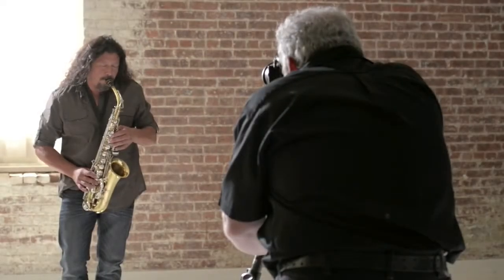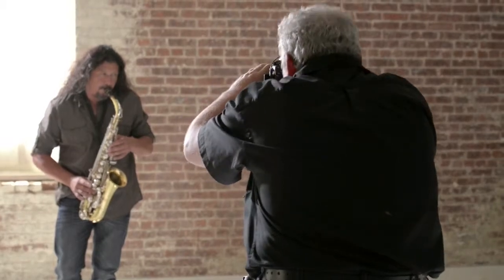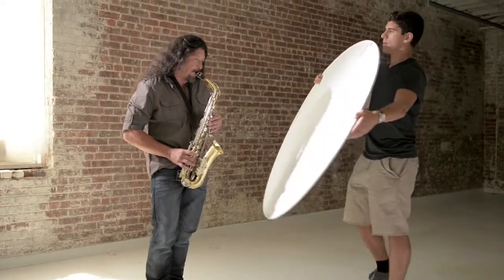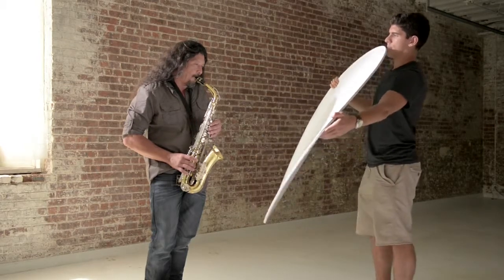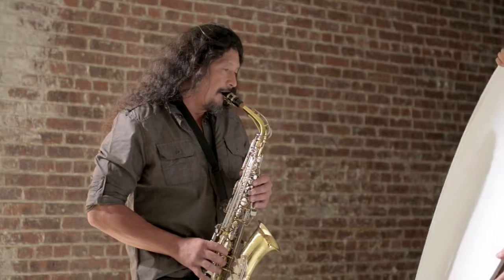Whenever there's a strong light source, like the sun or a bright window, the contrast between lit areas and the shadows can be higher than you want. But when I bring in the white side of this reflector, it bounces that light source back on the darker parts of my subject and brings up a lot of details that were lost in the shadows.